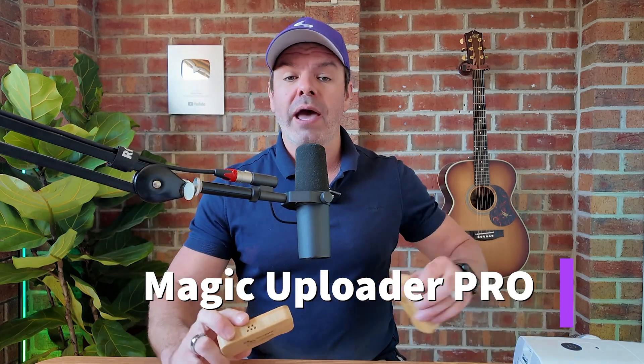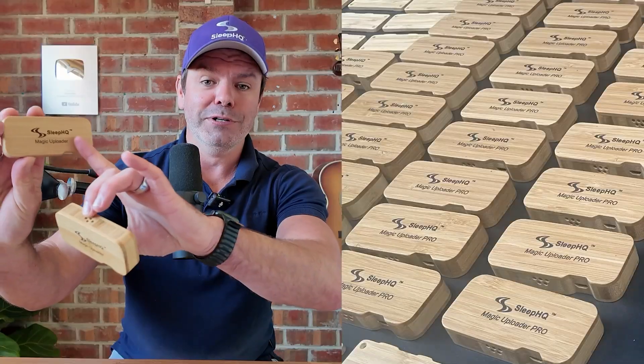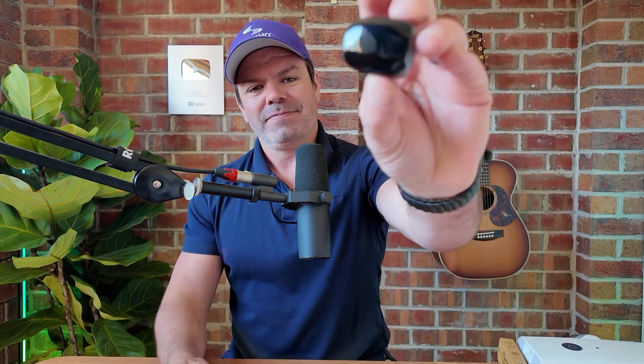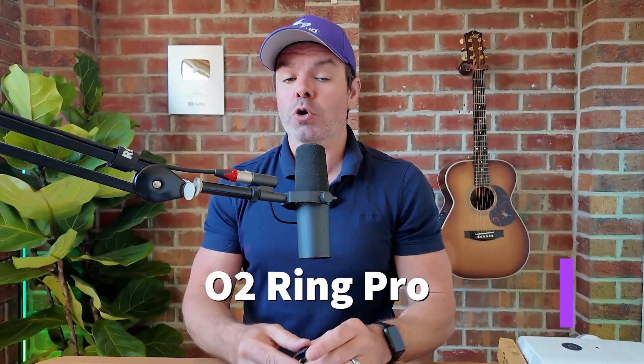Today I'm very excited to introduce our latest and greatest innovation, the Magic Uploader Pro, which has everything you love about the original. I'm aware they look the same, guys — Adam's dad is going to add 'Pro' to the case so you can tell them apart. But the new Pro has Bluetooth, as well as a few extra upgrades. And with Bluetooth, we can now connect to another new Sleep HQ product, the O2 Ring Pro, our wireless Bluetooth oximetry, which also has some significant upgrades.